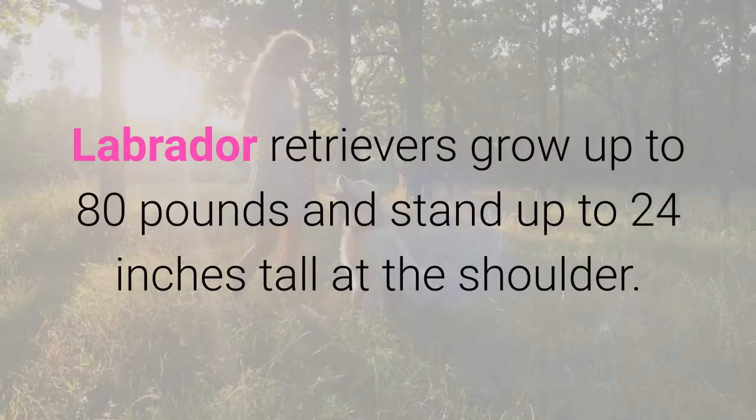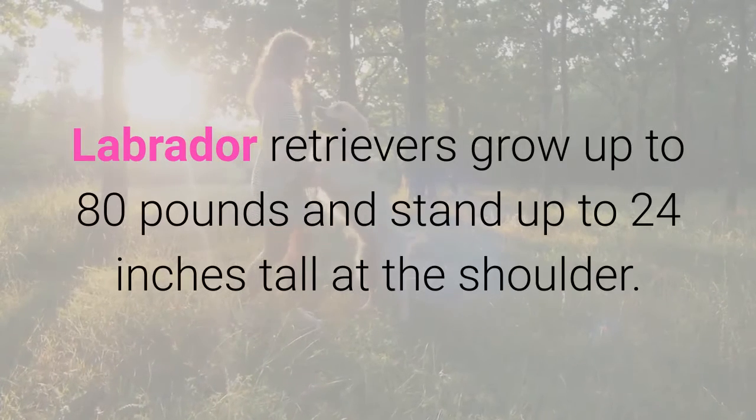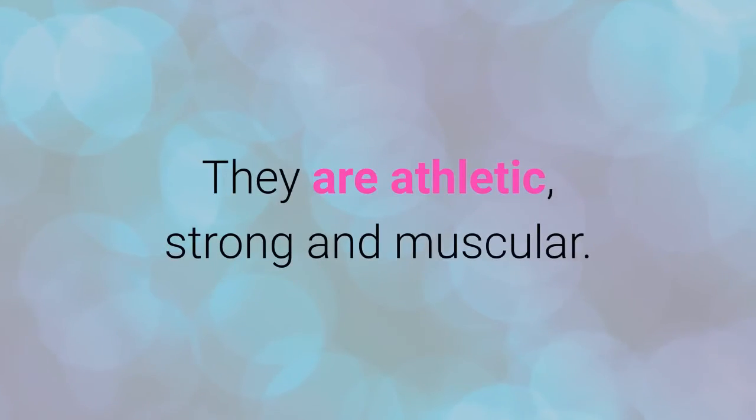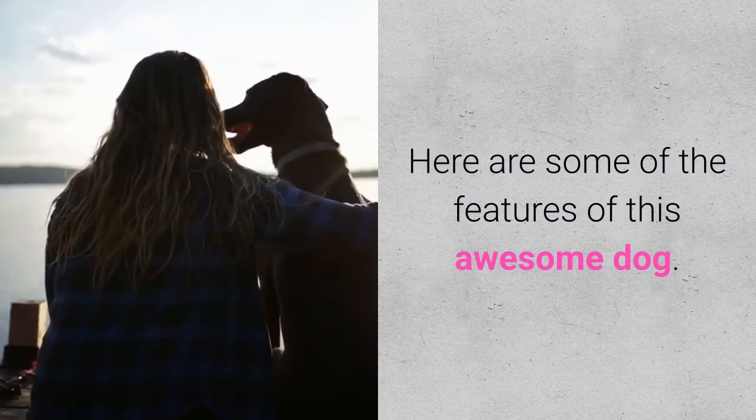Labrador Retrievers grow up to 80 pounds and stand up to 24 inches tall at the shoulder. They are athletic, strong, and muscular. Here are some of the features of this awesome dog.